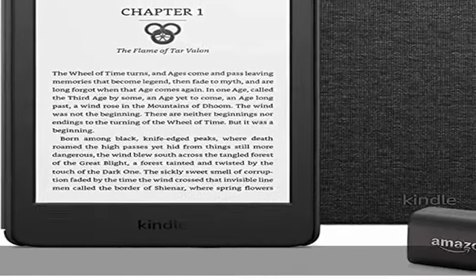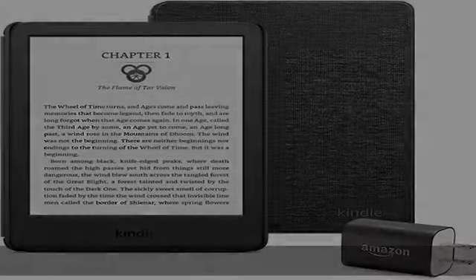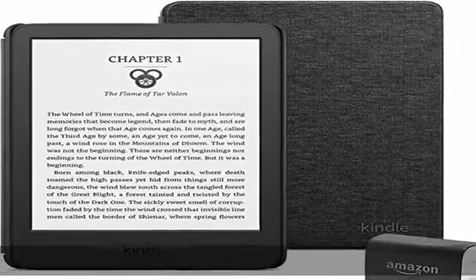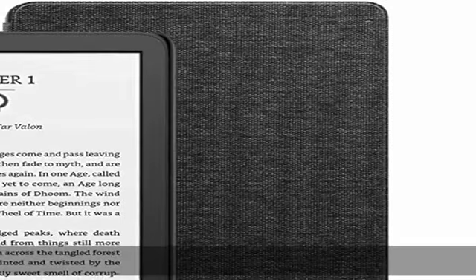The adjustable front light and dark mode make reading effortless, day and night. Get lost in your story. Tune out messages, emails, and social media with a distraction-free device specifically made for reading.